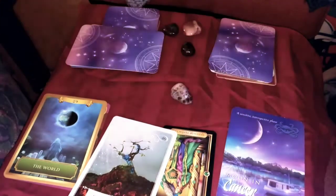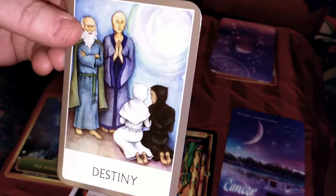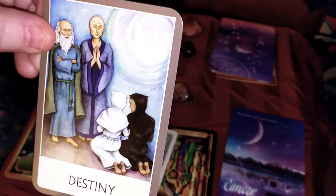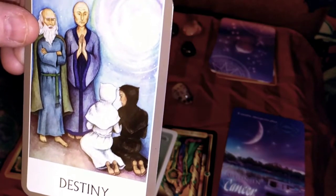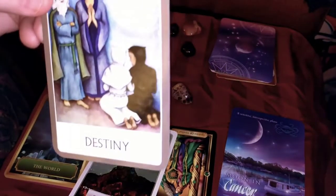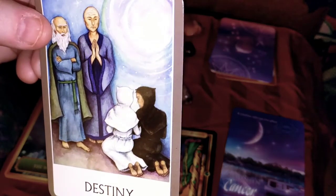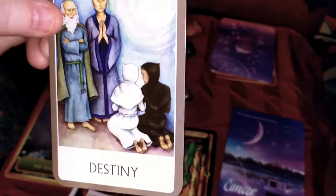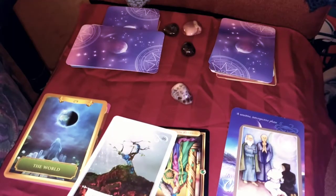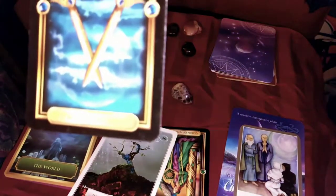The Destiny card, from the Chakra Wisdom deck by Tori Hartman, is specifically made for the spirit. We're looking at the spirit of destiny — what am I destined to do? You are in the midst of evolving, looking at new things, thinking about what you need to get rid of and what you're really meant to do with your life. You're getting ready to release stuff you no longer want to deal with.